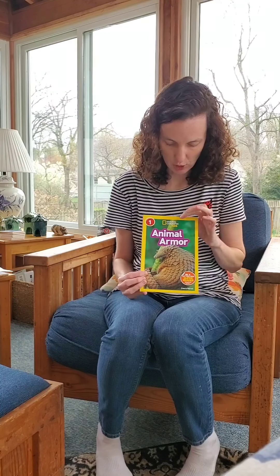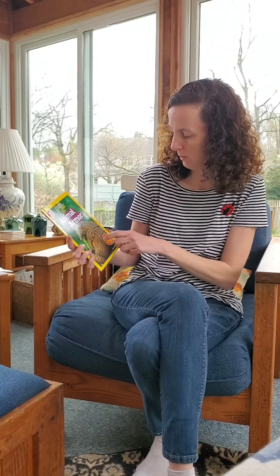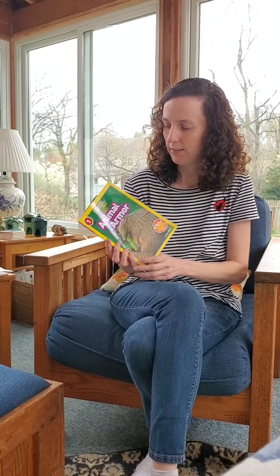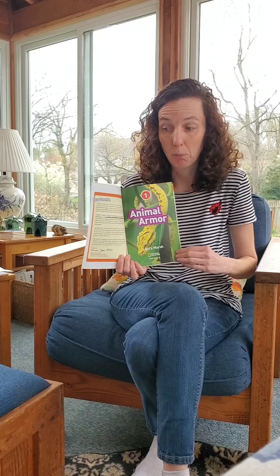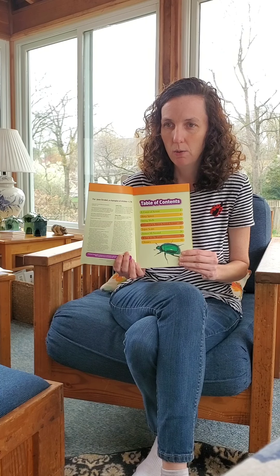Good morning. Happy Thumper Thursday. Today we're going to read a nonfiction book called Animal Armor. It's a National Geographic book because some first grade friends love animal books, and this is a cool book with cool photographs. Animal Armor by Laura Marsh — on the front you have a pangolin, and then on the title page a snake. Not one of my favorite animals, so we're going to flip the page quickly.